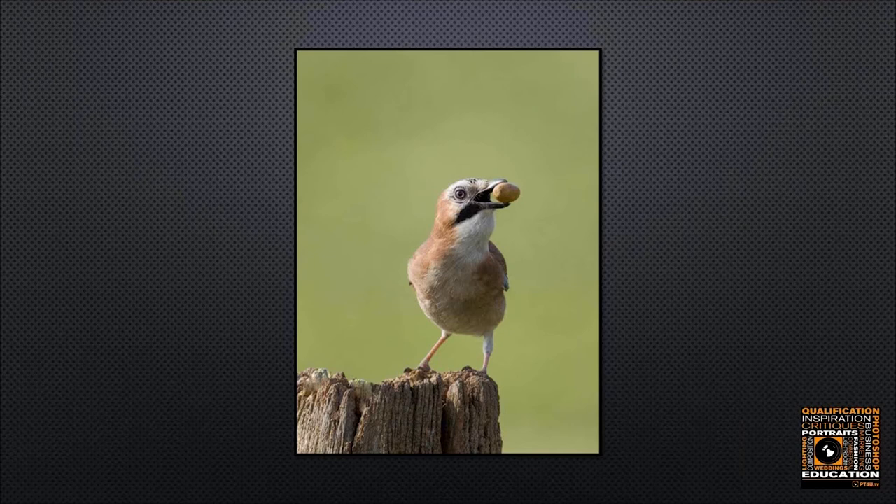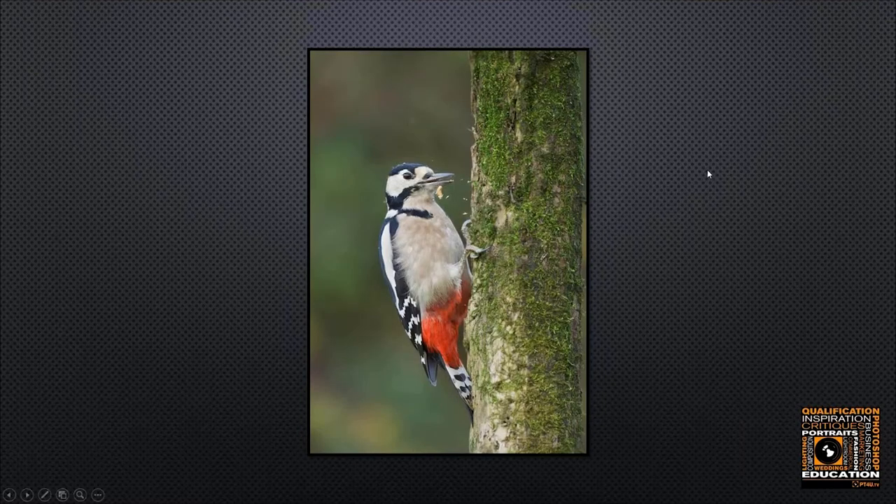Here we have a jay on a stump with an acorn — and there are probably no prizes for guessing that the acorn was placed inside the hollowed-out stump. I placed one or two acorns in there in the hope of attracting a jay or magpie, and lo and behold the jay came down, took the acorn, and I managed to snap the image. The key thing again is that the eye is pin sharp.